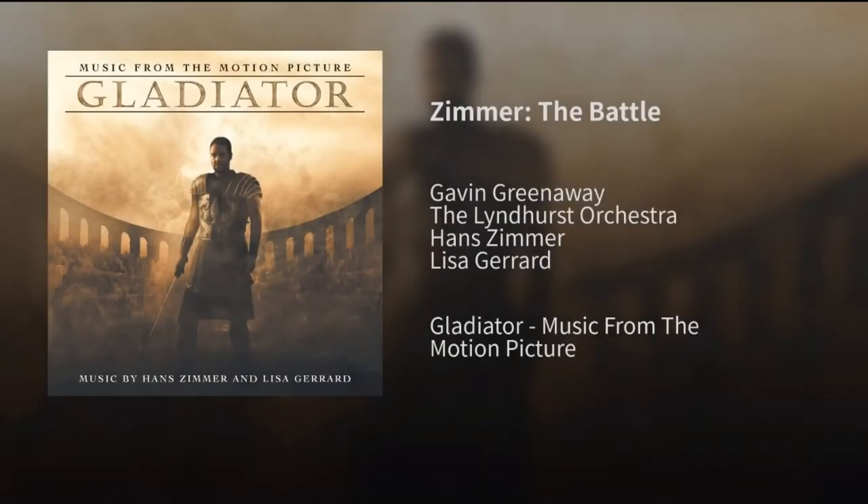Now for the other common use of orchestral percussion: rhythm. It's not actually that uncommon — it's mostly found in modern film score, and it's used to guide the listener during a part that is really crazy or just really simple. Here are some examples of how good and effective rhythmic percussion can have on a piece.